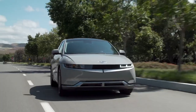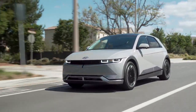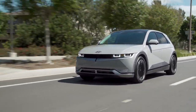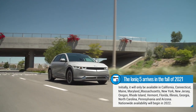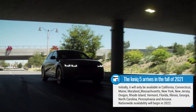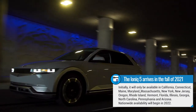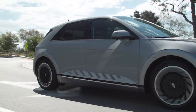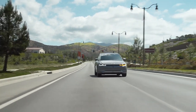That's it for our Ioniq 5 first look. I'm really excited about the Ioniq 5 and looking forward to its fall launch — I can't wait to get behind the wheel. Hyundai only has two of these in the country so media drives aren't happening yet. Pricing hasn't been announced for the U.S. market, but estimates peg it at around $45,000 as the starting MSRP.